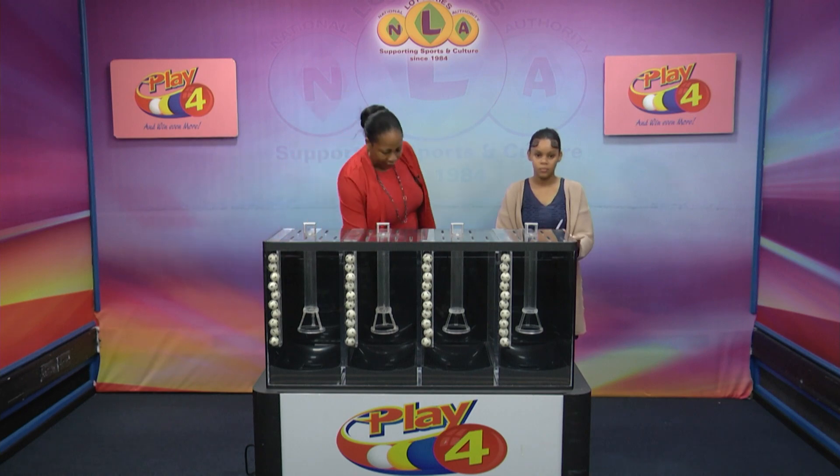Welcome back to the Play 4 draw. Witnessing our draw is Ms. Gabrielle Sutherland from the auditing firm of BDO. All eligible tickets should be dated the 17th of November 2023. Our draw number 4461. We have 10 balls in each of the staging tubes, numbered from 0 to 9. These balls were checked and verified by our auditor. Let's get them into the mixing chambers and get the machine going.